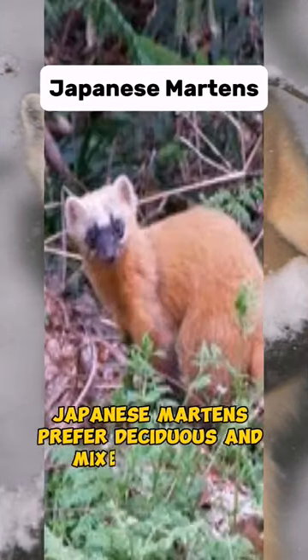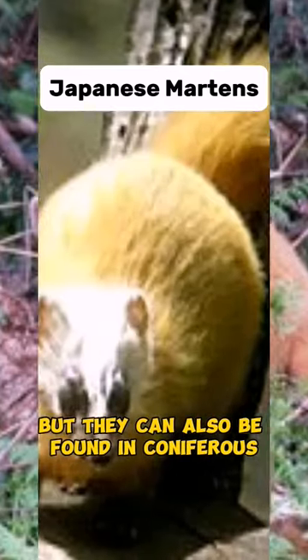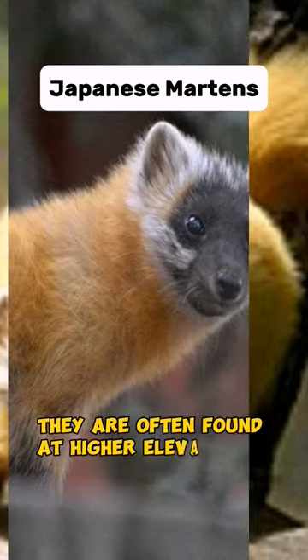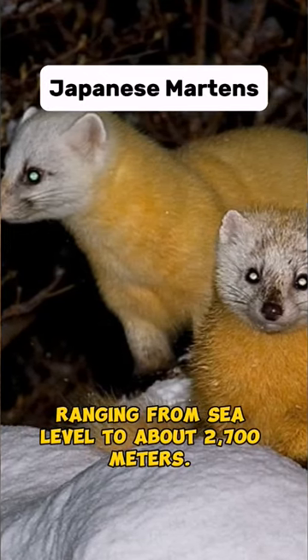Japanese martens prefer deciduous and mixed forests, but they can also be found in coniferous forests and shrublands. They are often found at higher elevations, ranging from sea level to about 2,700 metres.